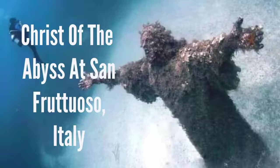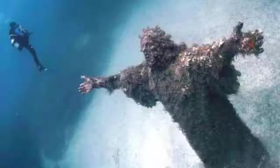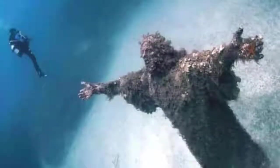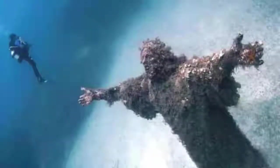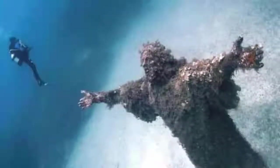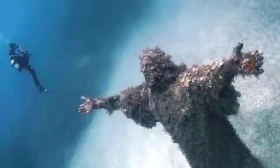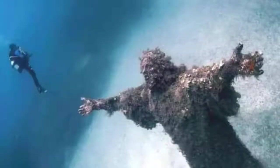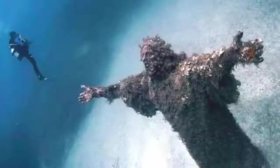Christ of the Abyss at San Fruttuoso, Italy. This statue of Jesus Christ was designed to be submerged into the sea to represent Christ offering a benediction of peace as he casts his eyes towards the sky and into heaven. The bronze statue was designed by Guido Galletti and placed in the Mediterranean Sea between Camogli and Portofino, which is near the spot where Dario Gonzatti, the first Italian scuba diver, died. The statue was taken out of the water in 2003 for restoration purposes, as the bronze had started to corrode and the statue was covered in crustaceans.